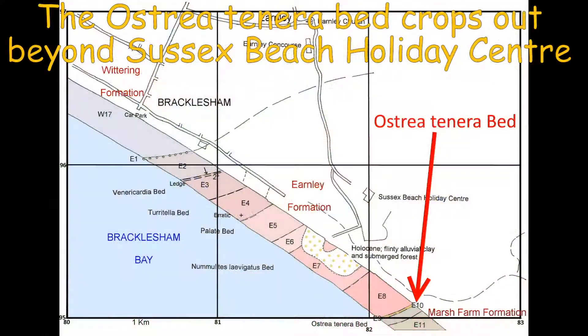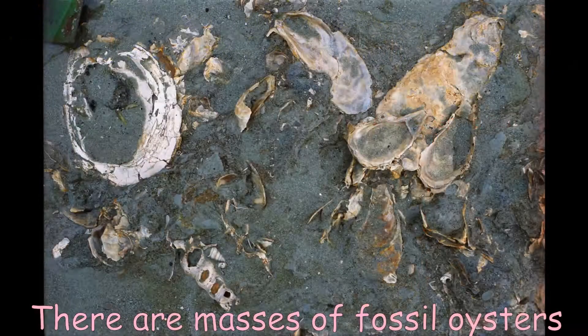Further on is Bed E10, the Australia tenera bed. This is the lowest bed of the Marsh Farm Formation. It is packed with fossil oysters, but like many of the fossils, they are rather weathered and soft.